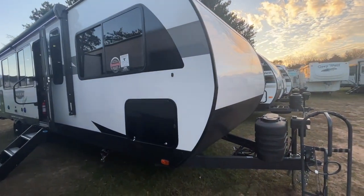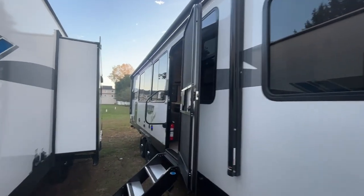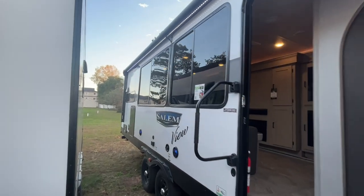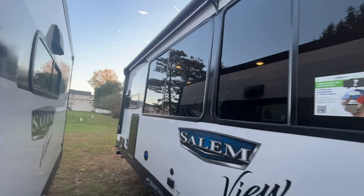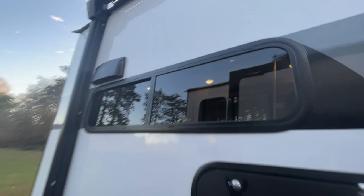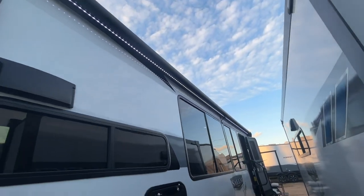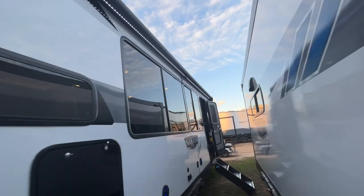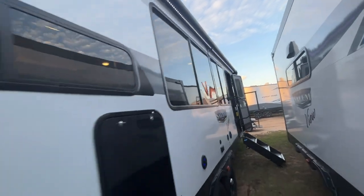Quick run through on the outside. This is a single slide, 8,000 pound dry travel trailer. It's got 1,800 pounds of cargo capacity for a total GVWR of about 9,800 pounds. You can see it's got an industry leading 22 foot awning. The awning is so big they actually have a structural support in the middle of it to keep that solid.